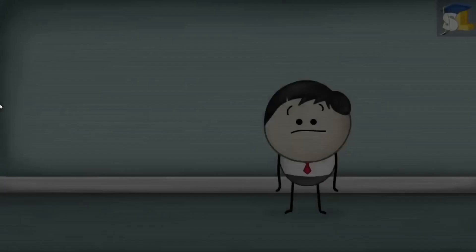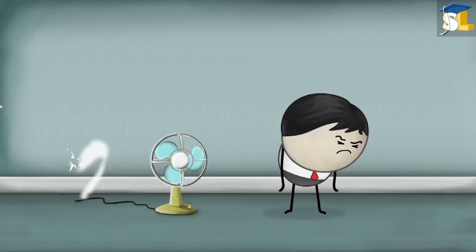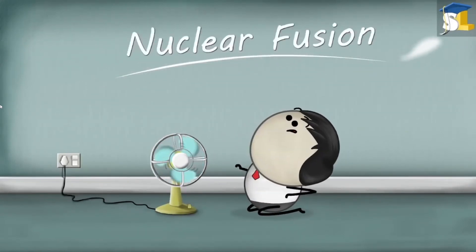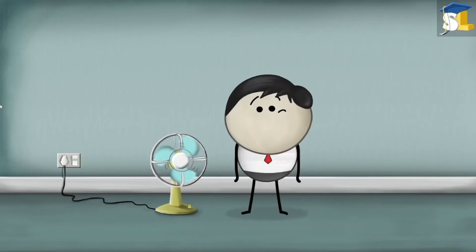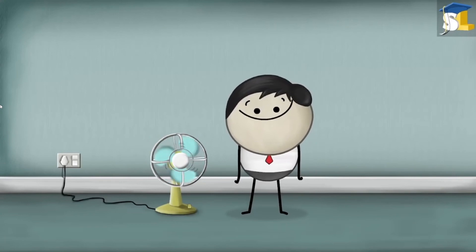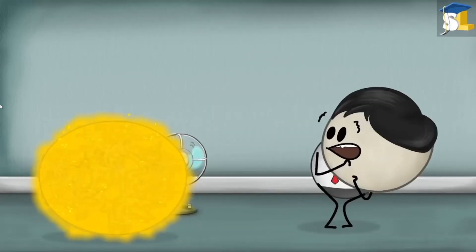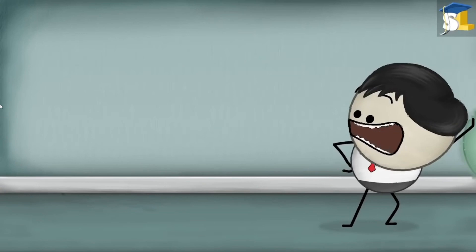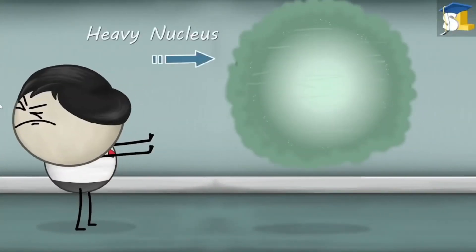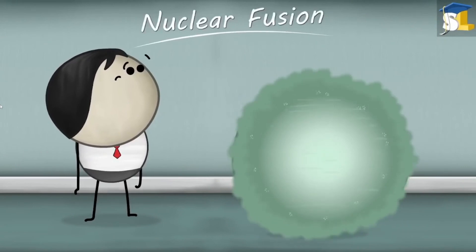It's AumSum Time. Nuclear Fusion. Why is nuclear fusion not used to generate electricity? But wait, before answering the question, let us understand what is meant by nuclear fusion. When two lighter nuclei combine to form a heavy nucleus, a large amount of energy is released. This process is called nuclear fusion.